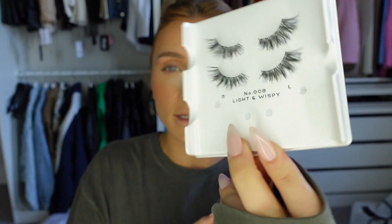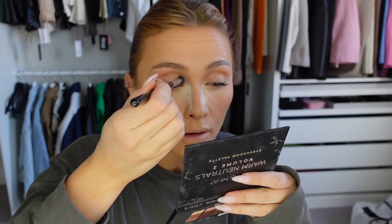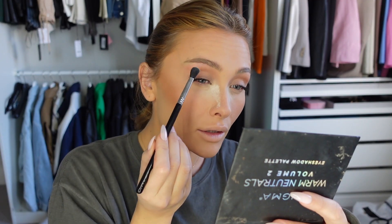For lashes, because it's just a brunch it's nothing too crazy, I'm using the Eylure Fluttery Light Number 8 lashes. They're almost pre-cut to be a corner lash which is my favorite sort. With the lashes on I'm going back into the Sigma palette with the Humble shade — the light white color — and putting it into the corner of my eye. This is also great on the brow bone as a matte highlighter if you don't want a shiny highlight.